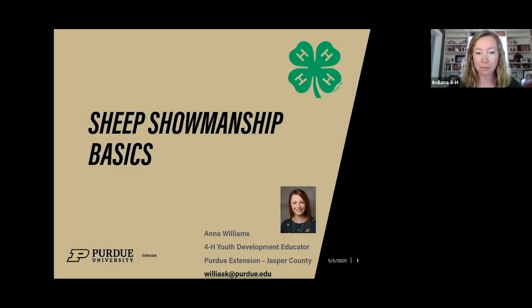It is just a few minutes after three o'clock here on Tuesday, so we're going to go ahead and start our sheep showmanship animal science session. My name is Jenny Clark. I am the marketing and communications specialist for Indiana 4-H in Purdue Extension. I'm joined today by Anna Williams. She is the 4-H educator in Jasper County and she's going to be talking with us about sheep showmanship today. Anna, take it away.